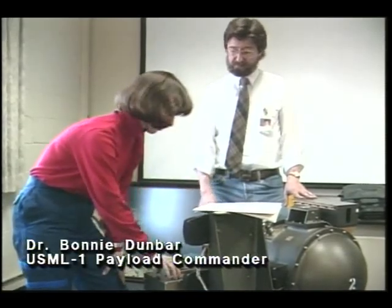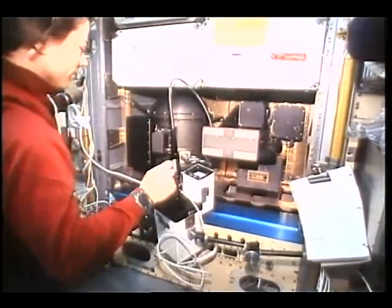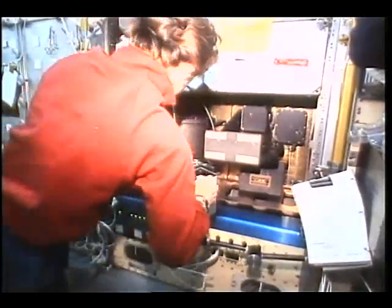In July 1992 aboard the shuttle in the United States Microgravity Laboratory, USML-1, the SSCE experiment burned another ashless filter paper sample in an atmosphere of 35% oxygen and normal atmospheric pressure. During the STS-47 mission, mission specialist Jay Apt performed the SSCE experiment under 35% oxygen and one-and-a-half times normal atmospheric pressure.